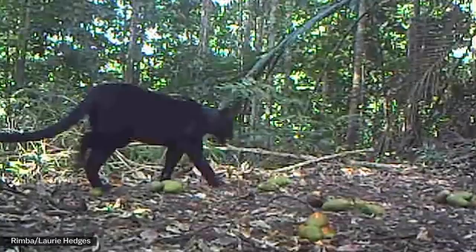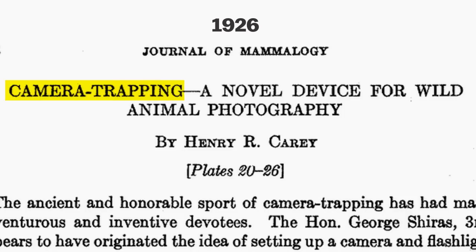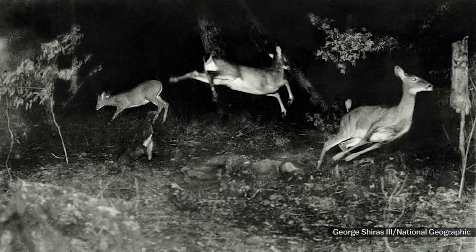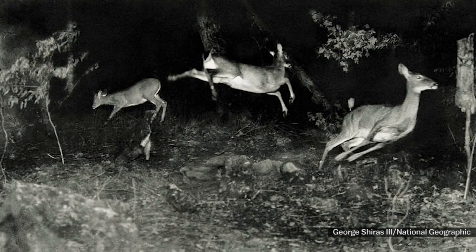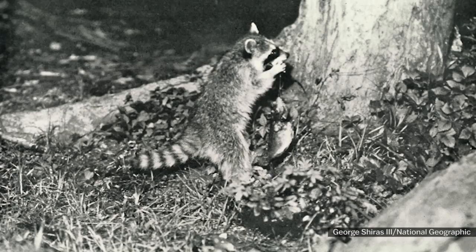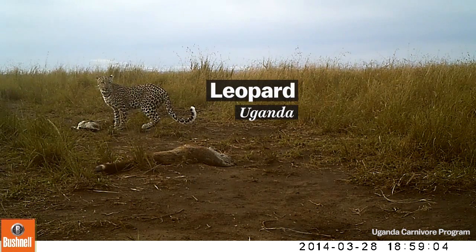The idea of photographing animals remotely has been around for a while. The first camera traps used trip wire and loud powder flash guns, which must have terrified the animals, but the images were captivating. When National Geographic published these images in 1906, they were the first wildlife photos ever to appear in the magazine.